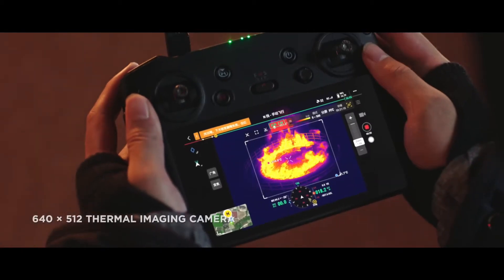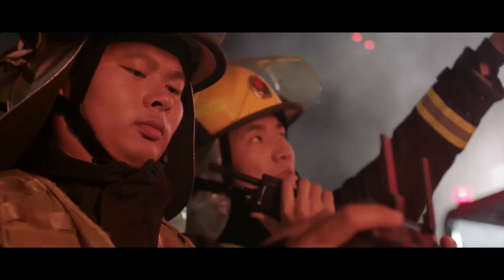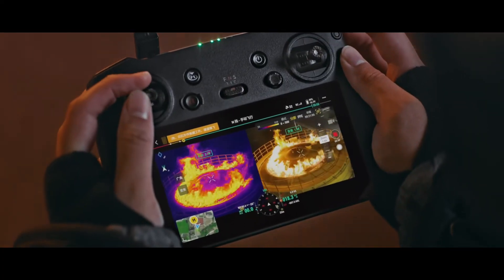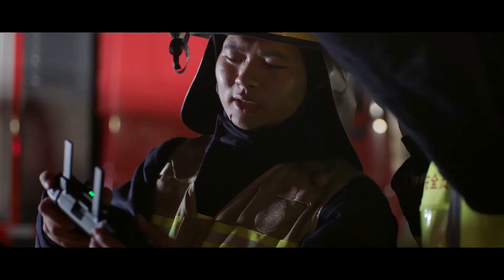So let's talk thermal. The Mavic 3 Thermal's camera is a 640x512 resolution and supports point and area temperature measurement. It supports high temperature alert, color palettes, and isotherms to help you find your targets and make quick decisions while working in the field.